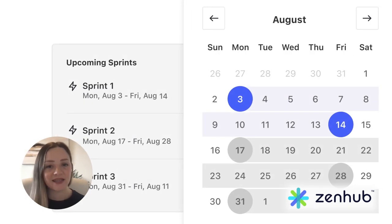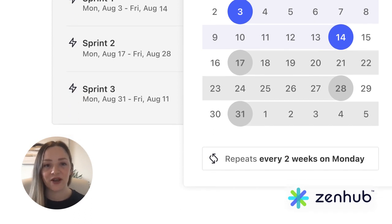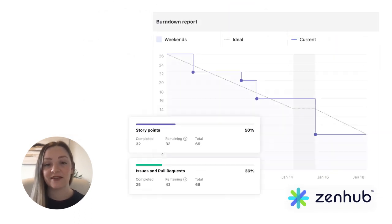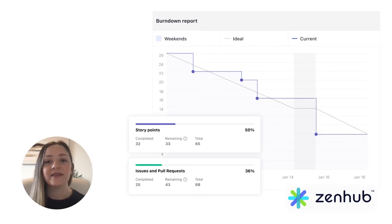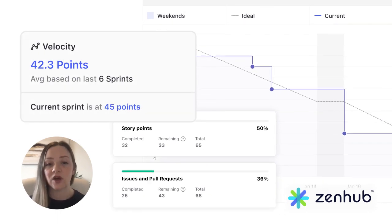Just start by selecting your start date and your sprint schedule. Then select your preferred level of automation. If you have a prioritized and story pointed backlog, Zenhub will actually pull issues into your sprint based on the velocity you set.